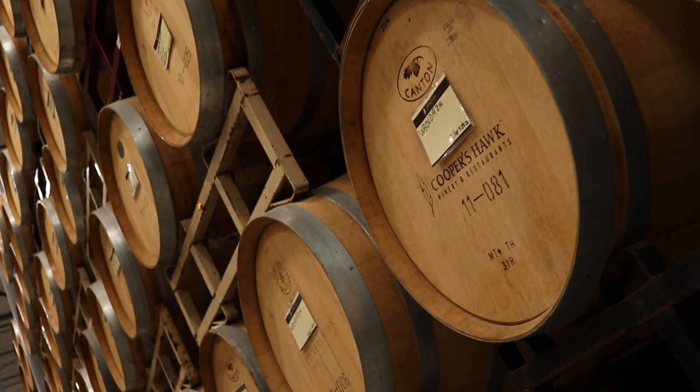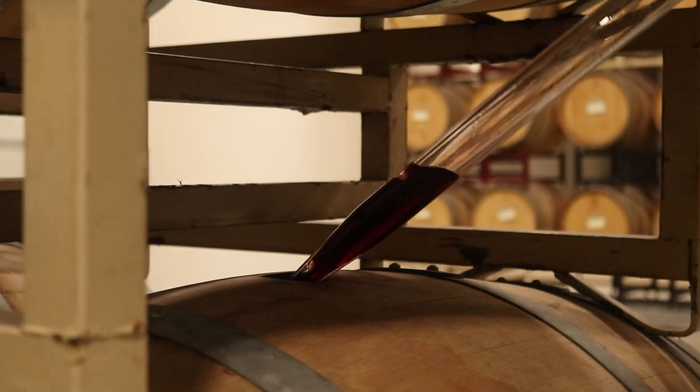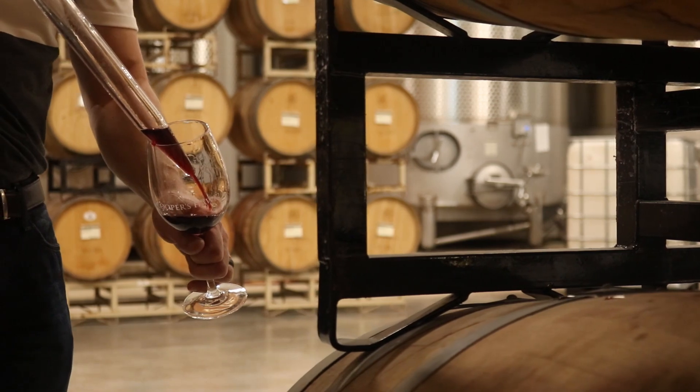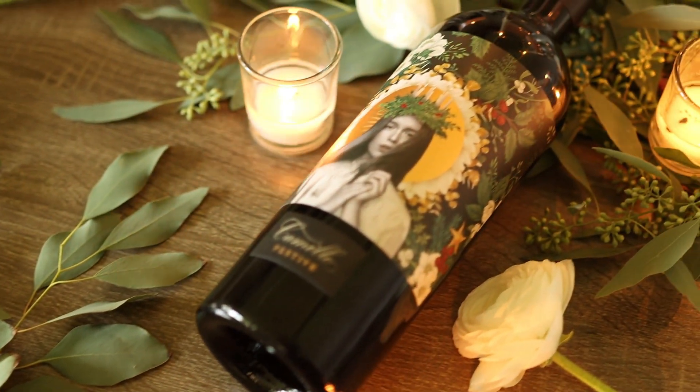The wine is also incredibly silky and supple and rich in the mouth. That comes in part from long-aging in new French oak barrels. Those barrels, in turn, lend beautiful spice notes of cinnamon, nutmeg, and clove, and a little bit of vanilla bean, which to me are also very wintry, warming flavors.